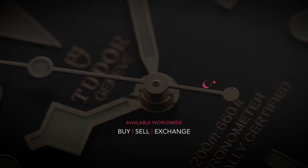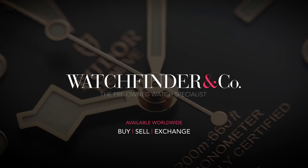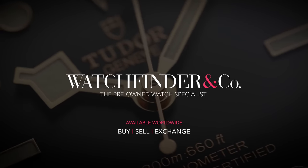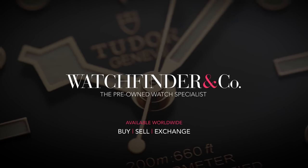If you want a Tudor Black Bay or an affordable watch from brands like Longines, Tissot, and Hamilton, check out WatchFinder.com. You can even sell or trade your current watches in one easy transaction.